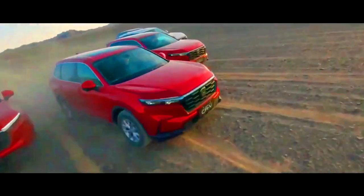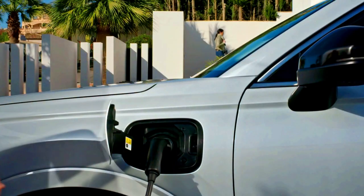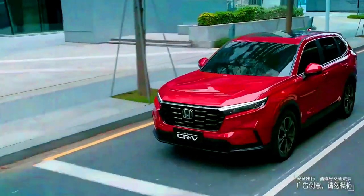The 2024 Honda CR-V: Prices, Reviews, and Specs Details. Honda redesigned its popular CR-V just last year, and there haven't been any significant changes for the 2024 model.